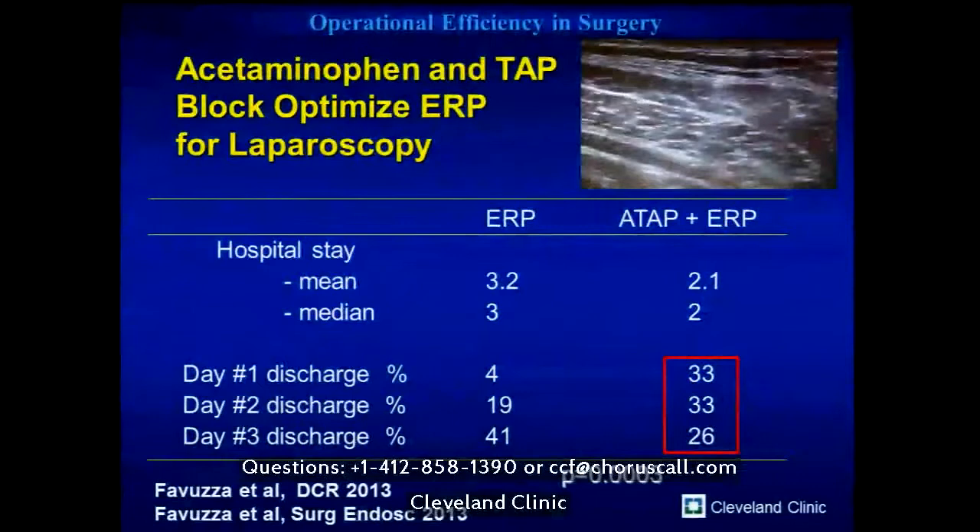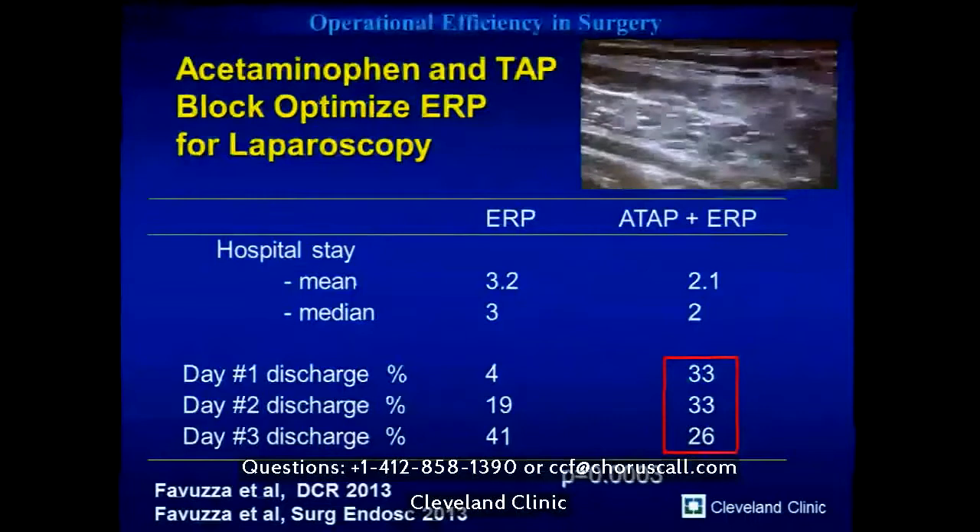This week I did three abdominal cases on Tuesday — two went home Wednesday and one went home Thursday — an average length of stay of 1.3 days. It saves rounding time, but more importantly it gets patients home healthy earlier to their families. In a safety analysis by Debbie Keller of almost 3,000 consecutive cases, patients going home in two days or less had a 30-day readmission rate of just 3%, reproducibly confirming a population that can safely go home early.